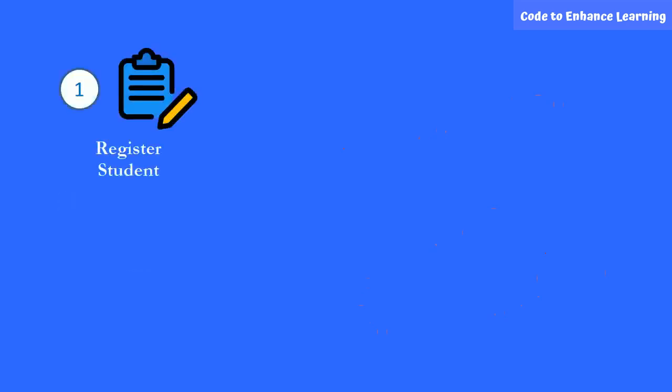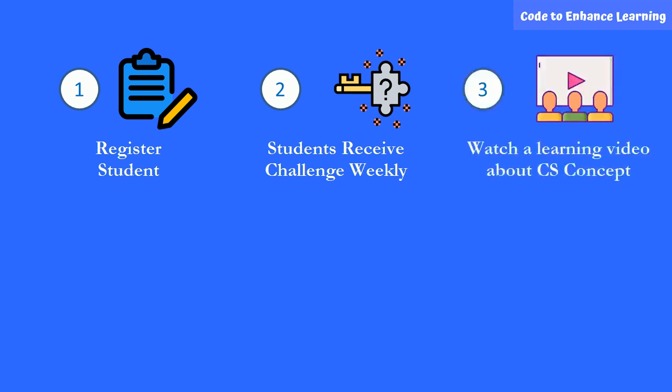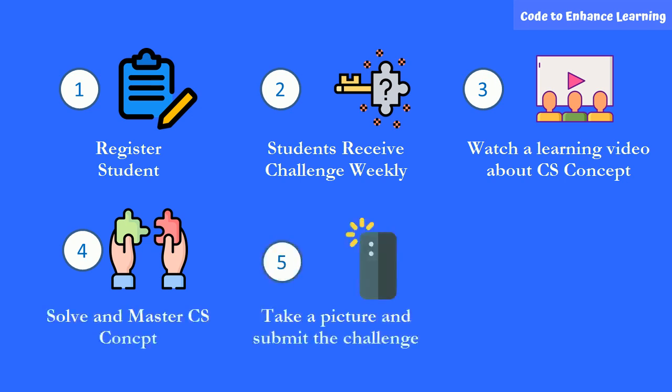Parents sign up their children for the challenge. The registered participants will receive a weekly challenge through email. The challenge consists of a video introducing a CS concept in a fun way, followed by a task on it. The children will watch the video, learn the concept, finish the challenge, click a picture of their task, and submit the picture to Google Forms.